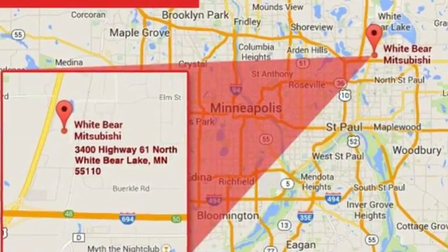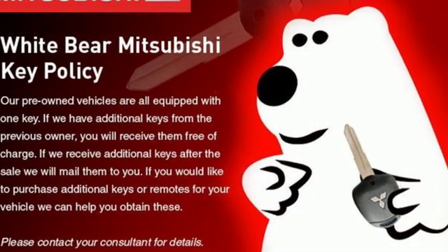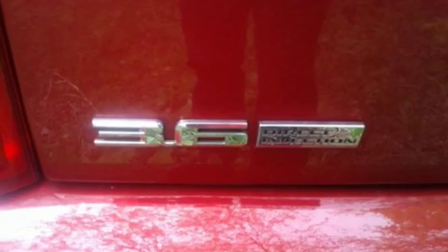Integrated navigation system with voice activation, power heated mirrors, dual-zone climate control, rear parking sensors, doors and push-button start proximity key, heated steering wheel, V6 engine.